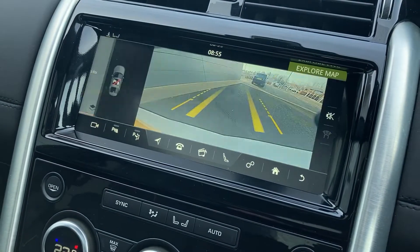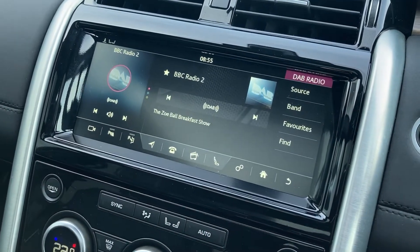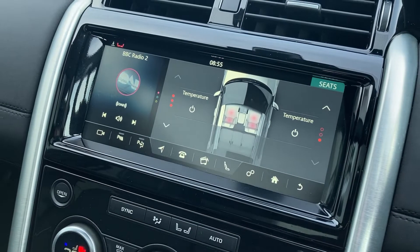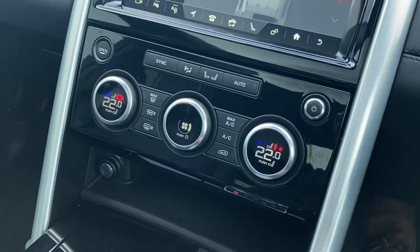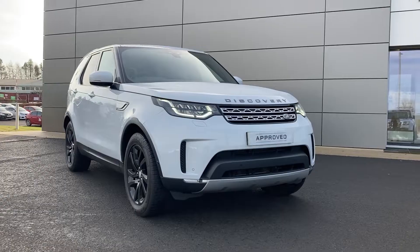Coming to the satellite navigation, the rear camera and the DAB radio. We also have the heated seat controls. Coming down the centre console we have the climate controls and the ride height buttons and terrain response.